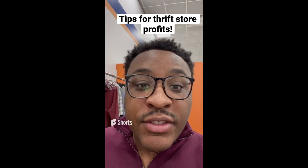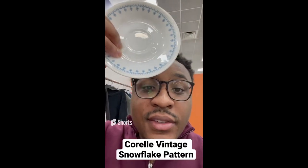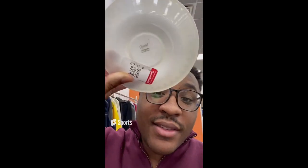Tips for making profit at the thrift store: always be on the lookout for dishes with a pattern on them. This is a dish by Corel, about $0.69, and it sells for about $5 a piece.